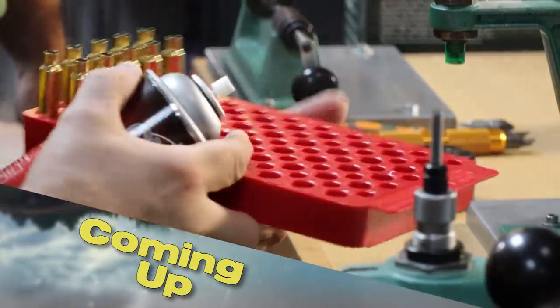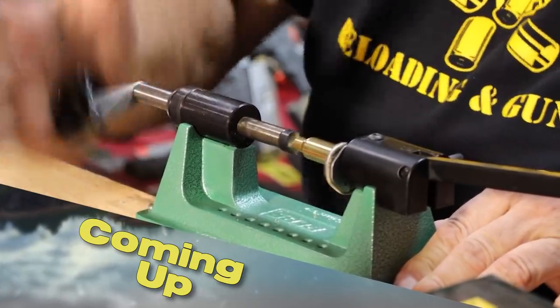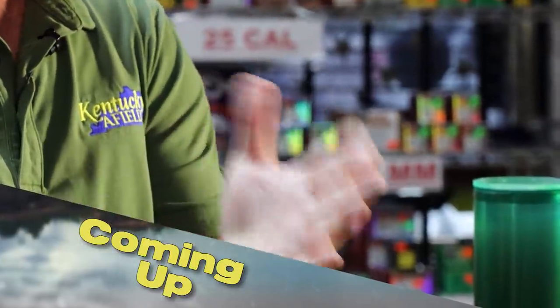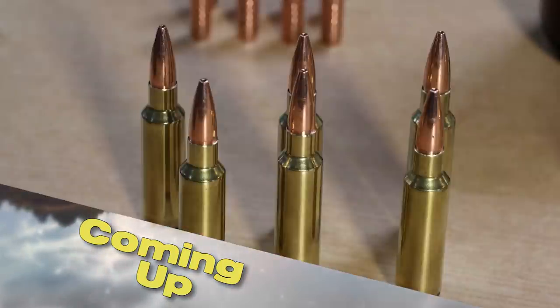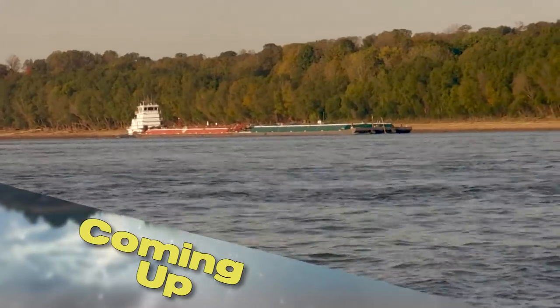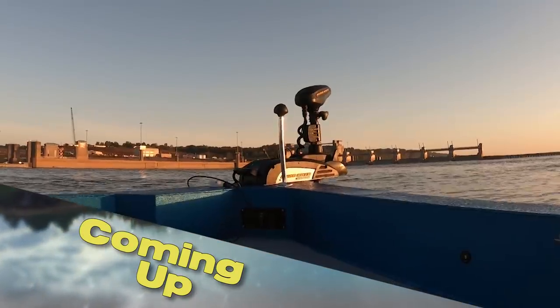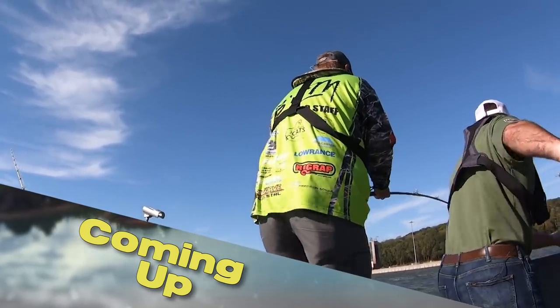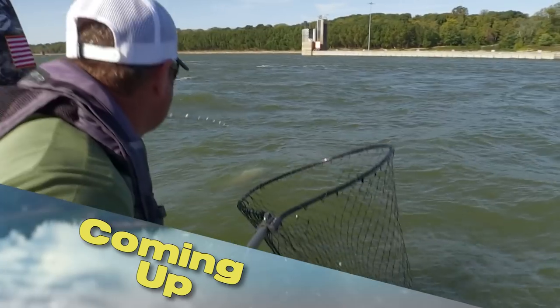This week on Kentucky Afield. This is a case trimmer and I'm going to turn the mandrel until it doesn't go anymore. We're talking with an expert and learning how to save money and shoot more accurately all at the same time. We're on the mighty Ohio River targeting trophy catfish. It's a feeding frenzy today. It's all next on Kentucky Afield.